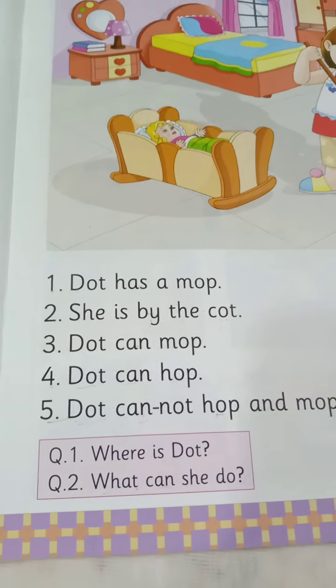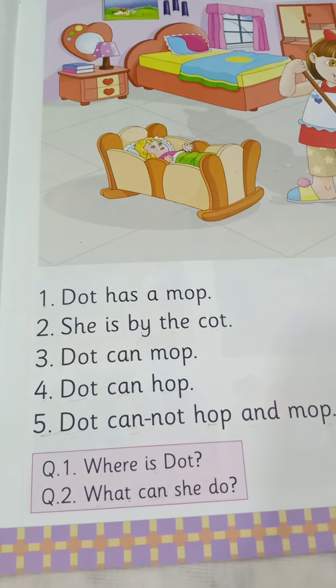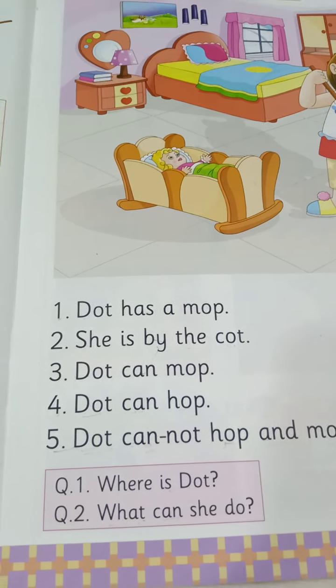Okay students, let's write in your English notebook the hard words and question and answer of this lesson.